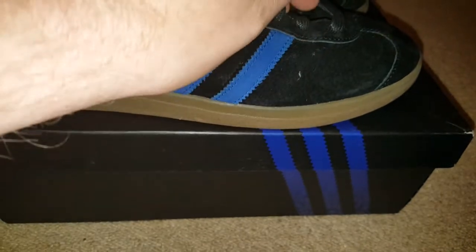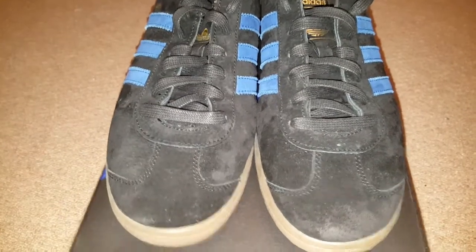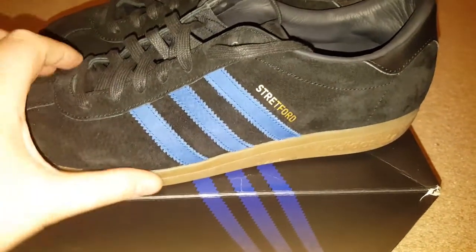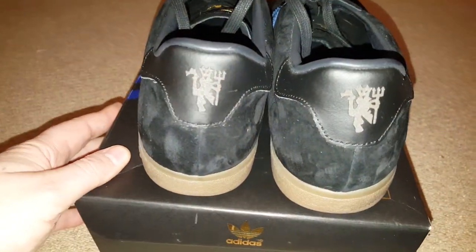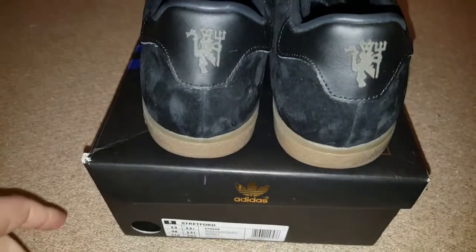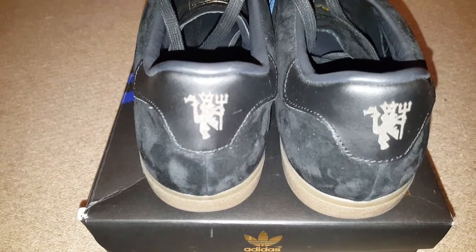They came out in October I think it was, limited to a thousand units — a thousand trainers — and the world went apeshit for them. It was like the Hardwicks times ten.